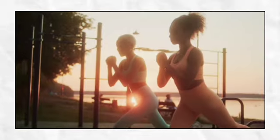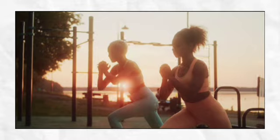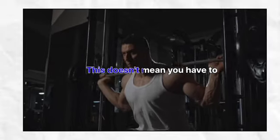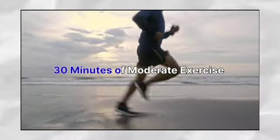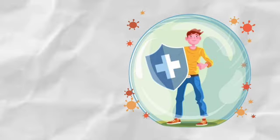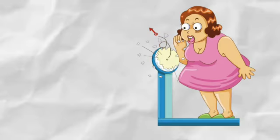Another important way to reduce your risk of cancer is to get regular exercise. This doesn't mean you have to become a gym rat — even just 30 minutes of moderate exercise per day can make a big difference. Exercise not only helps to reduce inflammation in the body but it also helps to boost your immune system and reduce your risk of obesity, which is a major risk factor for many types of cancer.